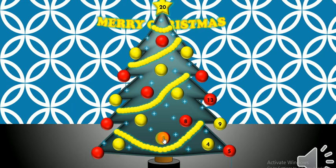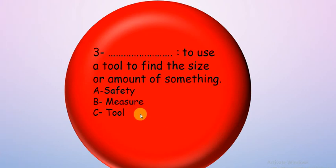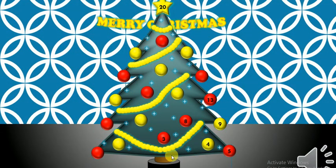Let's try number three. To use a tool to find the size or amount of something — I use a tool to find the size, maybe how long or how heavy. So the answer is: measure. Excellent! When I use a tool to tell how long or how much something is, I measure.